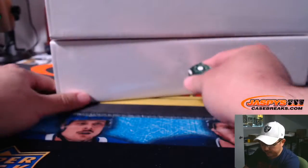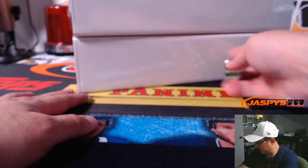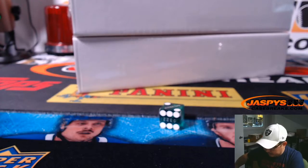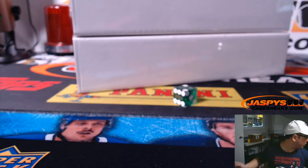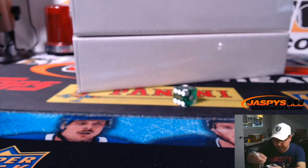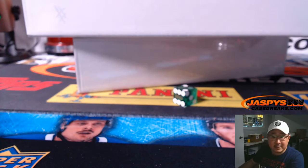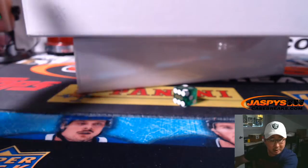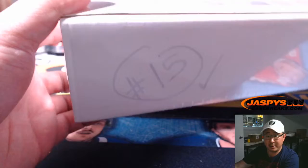We'll roll the die right here — one, two, three for the top one, four, five, six for the bottom one. It came up top, so the top box is the one we're going to do. We'll call it Break 15. That's the one we're going to do right now, and we'll save the other for next time.